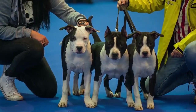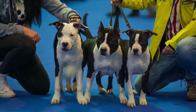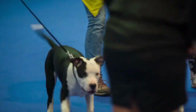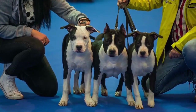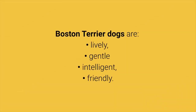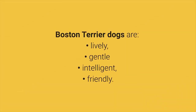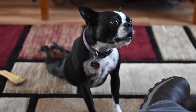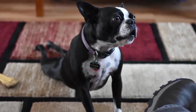Dog breed number 7: Boston Terrier. The Boston Terrier is a beautiful, small, sturdy, and muscular dog also known as the American Gentleman. These are gentle pets who want to please their owners. Boston Terrier dogs are lively, gentle, intelligent, and friendly. This dog breed does not bark unless it is necessary, does not shed a lot, and requires daily physical activity.